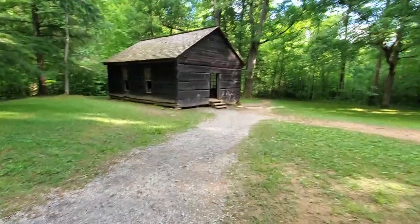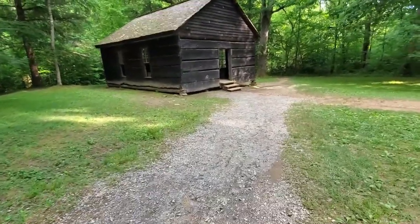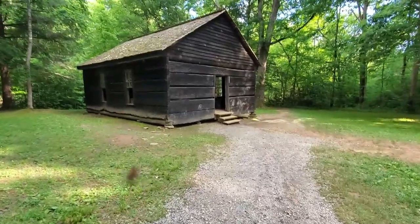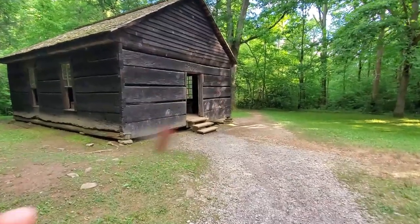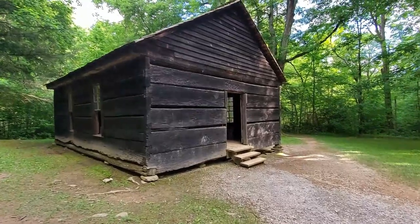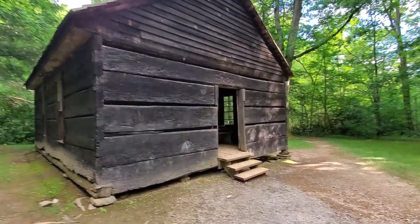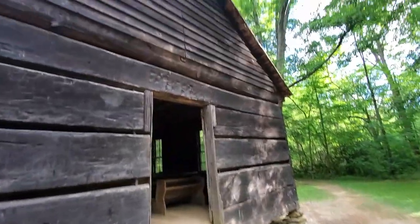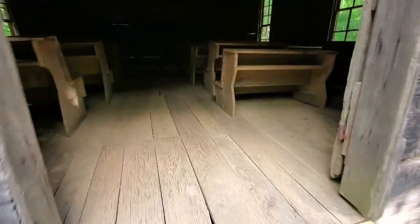If you follow this trail it goes to the Walker Sisters' place, which is the last homes and cabins in the Great Smoky Mountain National Park. People lived here in the park before it became a national park and they were allowed to still live here. It's a pretty big cabin — let's take a look inside.